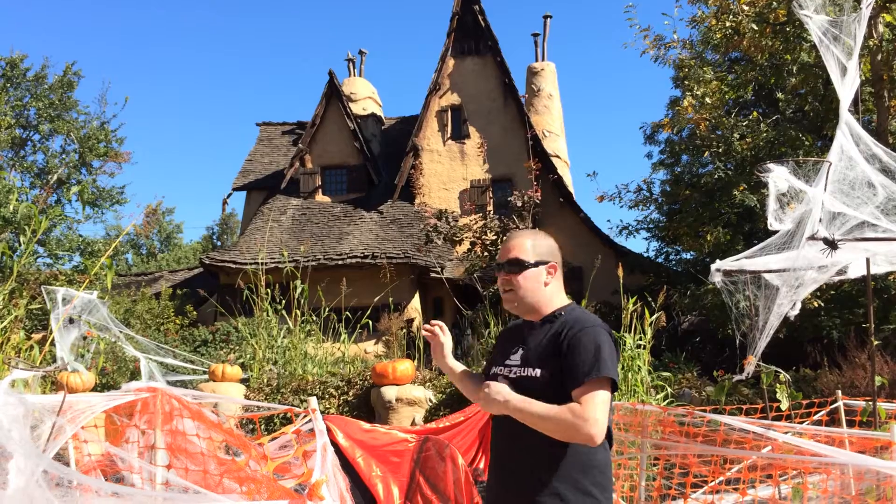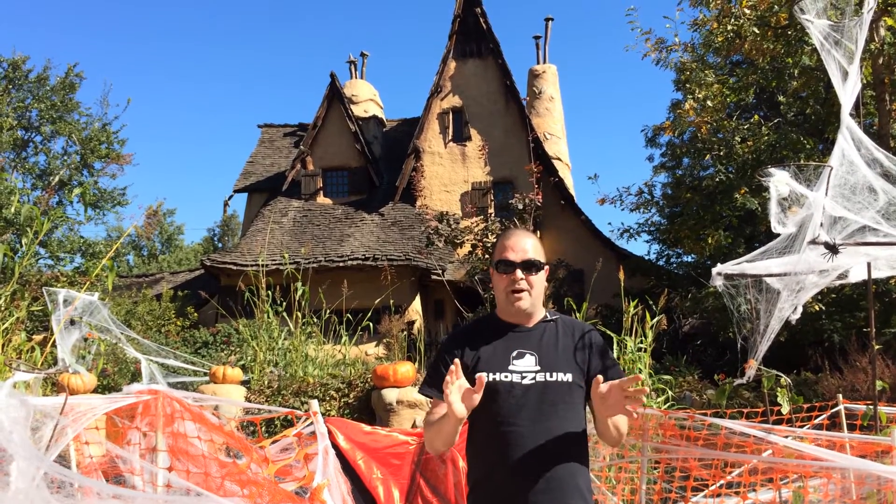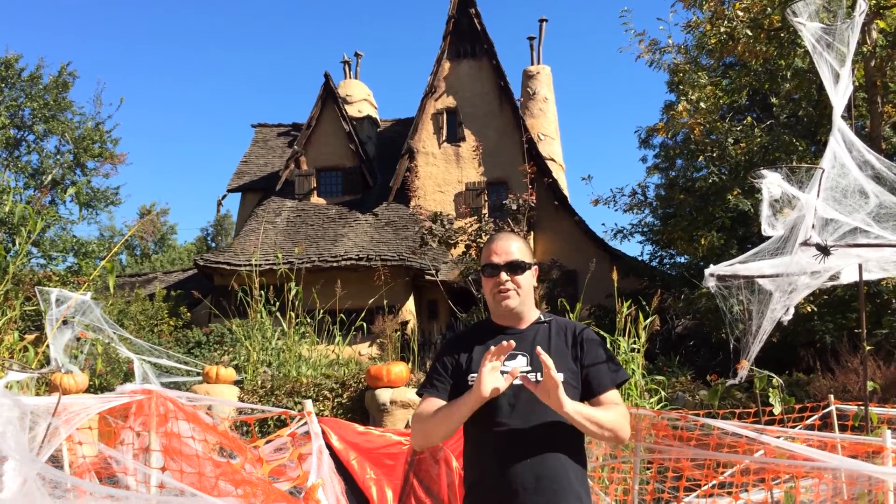But back in the day, this house actually used to be open to the public, and you could come in here — it was a haunted house for trick-or-treaters.